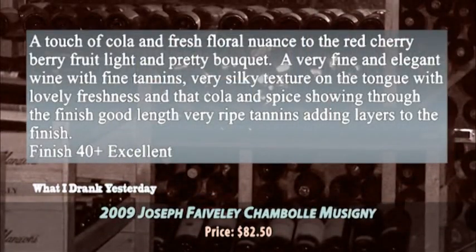And then the Chambolle-Musigny village wine — my favorite of the bunch. A touch of cola to this wine, a little fresh floral nuance as well to that red cherry berry fruit. A really pretty bouquet. Really fine and elegant with nice fine tannins, very silky on the tongue, and really nice freshness on the finish. One of the things I love about Chambolle-Musigny is that it is a very pretty wine. Maybe some people think it's light, but it's not light in nuance and complexity. Excellent juice.